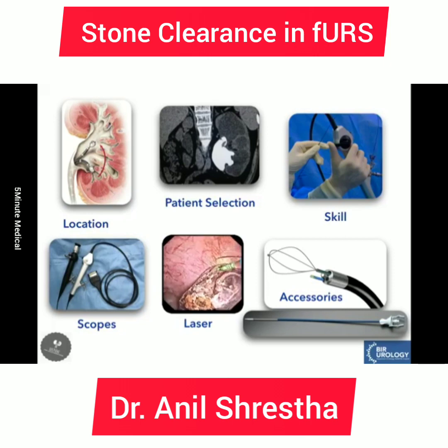In the next few minutes, I'll be discussing factors like stone factors — size, location — and other factors like the scopes we use for flexible ureteroscopy, lasers and accessories, and the skill of the surgeon, and whether all these factors affect stone clearance.